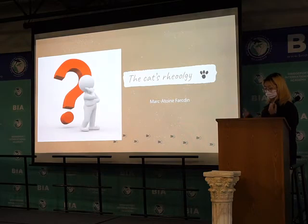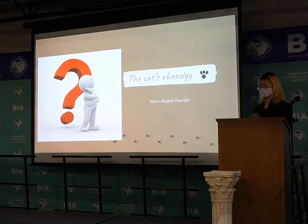In addition to this, there is a researcher who uses physics to explain why cats are like liquid. He is a researcher at the physics institute at the University of Lyon in France.